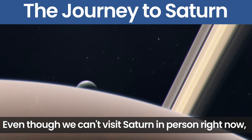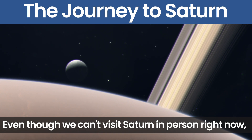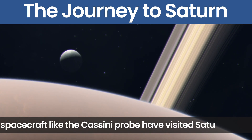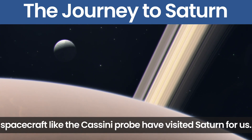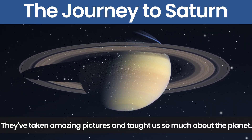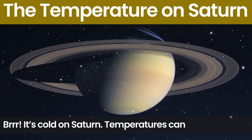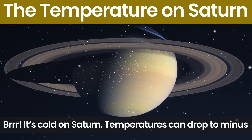Even though we can't visit Saturn in person right now, spacecraft like the Cassini probe have visited Saturn for us. They have taken amazing pictures and taught us so much about the planet.